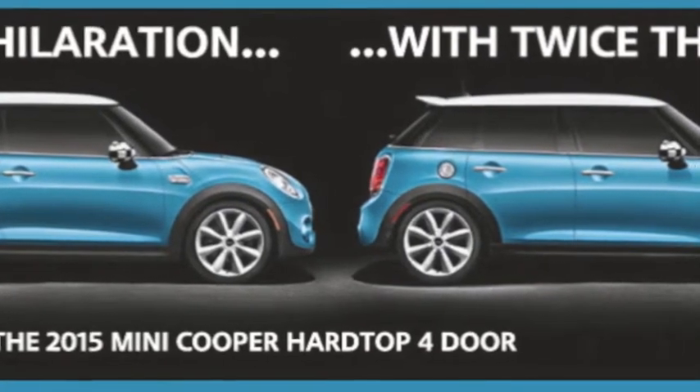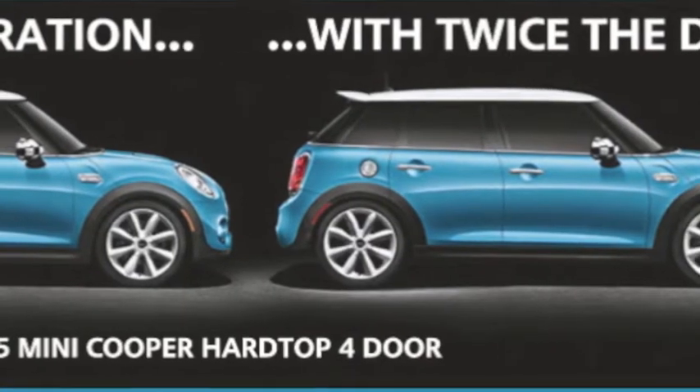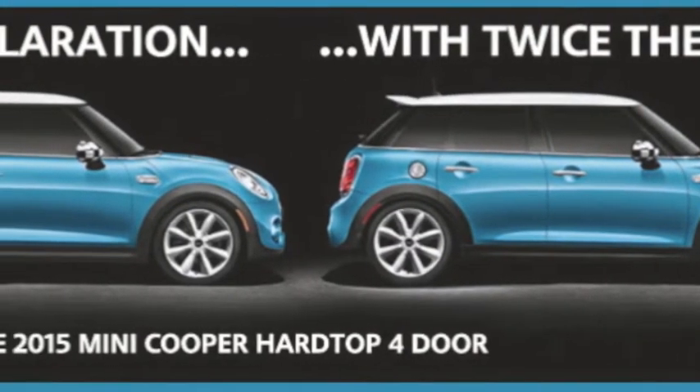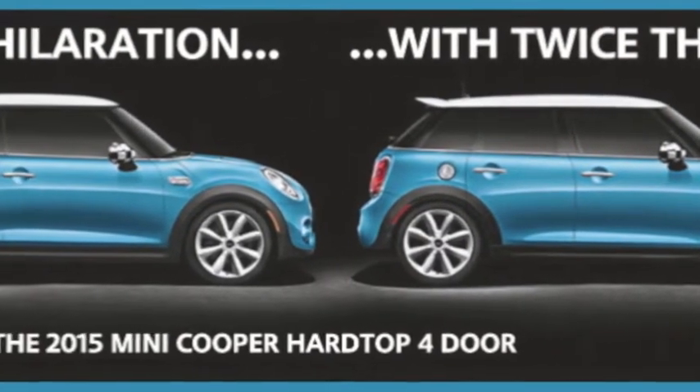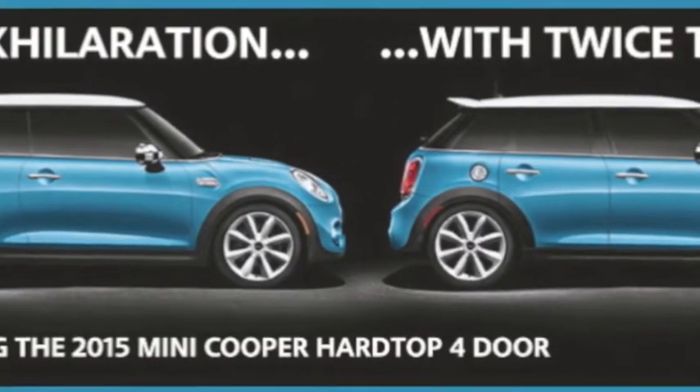Not just fuel efficient, but cost efficient. Come test drive the 2015 MINI hardtop 4-door at Dry & Rheinvolt MINI, located at 96 and Keystone. Visit DryerRheinvoltMini.com today or visit MiniUSA.com slash info for qualifying details.